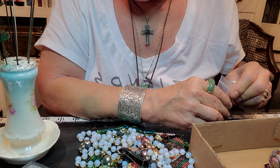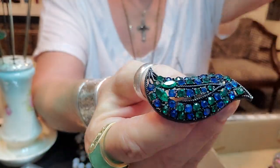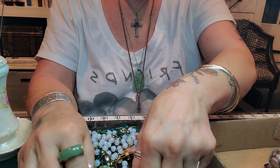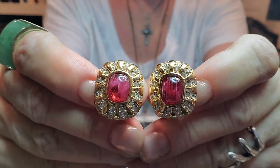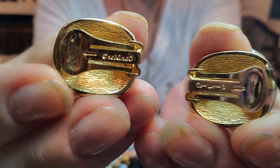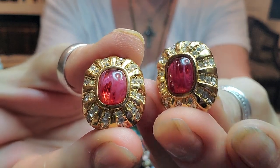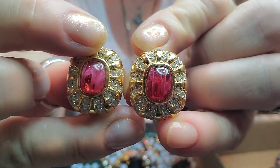Yesterday morning, while Tasha was still packaging, I set out to my real honey hole and got a few things. I got these, which are Christian Dior that I found in the wild — they're stunning, beautiful earrings. They are signed Christian Dior in the back. They look like they're in excellent, like brand new condition. Gorgeous, gorgeous, gorgeous.